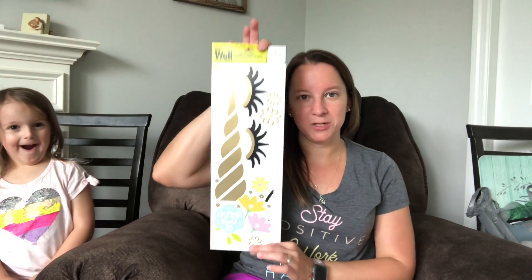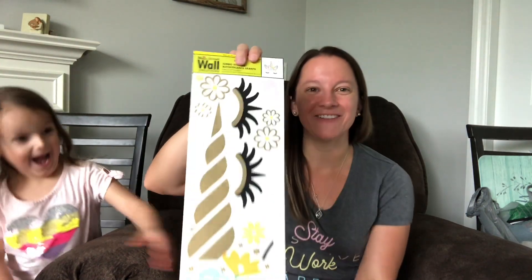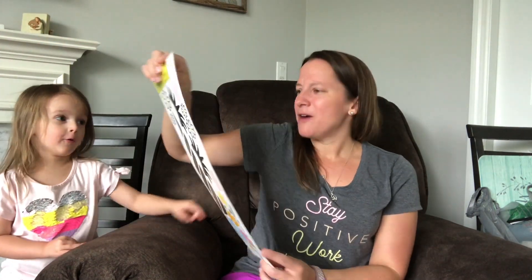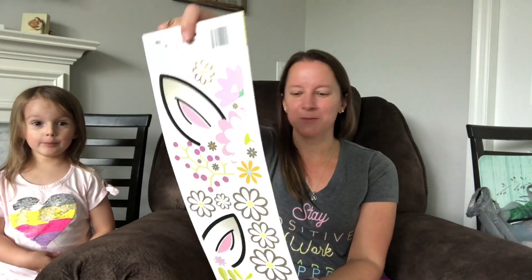They have all these cool wall decorations. Kyla is super into unicorns right now and there's one you can put on the wall that looks like a little unicorn top with little eyes. Everything's there that you would need — I was wondering where the ears were but they're on the back. She's having a unicorn birthday this year.